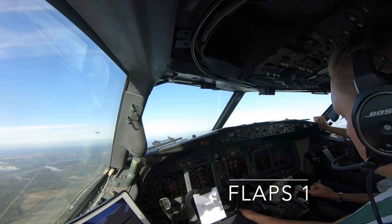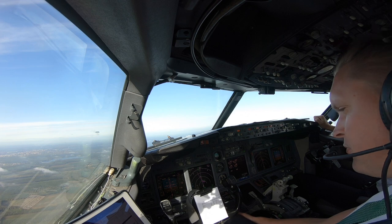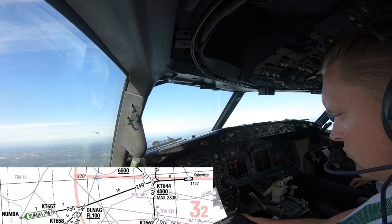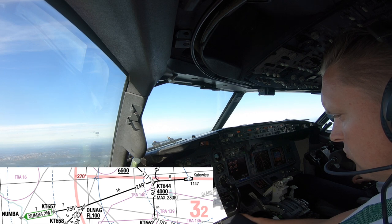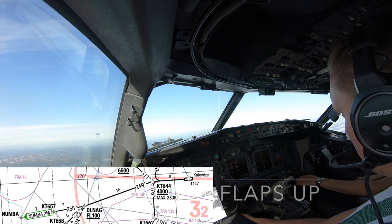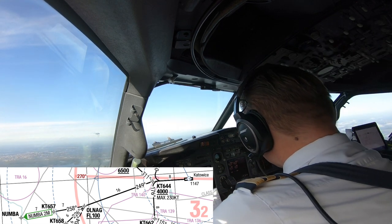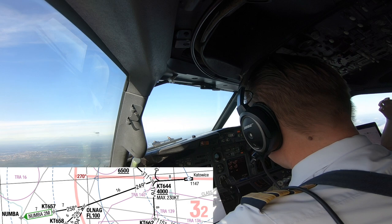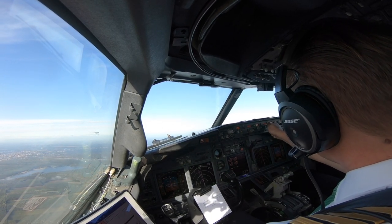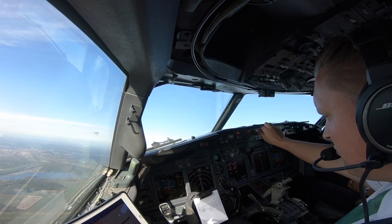Flaps one. Check. Krakow, good day. For Golf passing 3,300 feet, climbing 6,000 feet, on the NM to Mike. Flaps up. For Golf, Krakow identified, proceed NUMBA, climb flight level 100, high speed approved. Direct NUMBA, climb level 100, high speed. NUMBA direct, FL100 set.